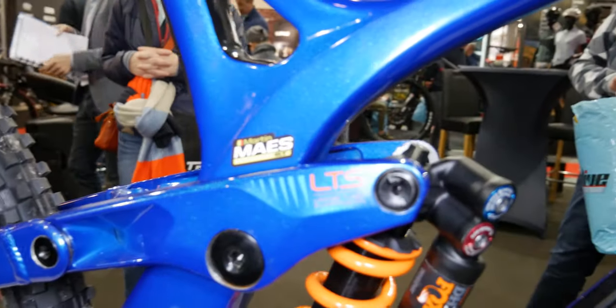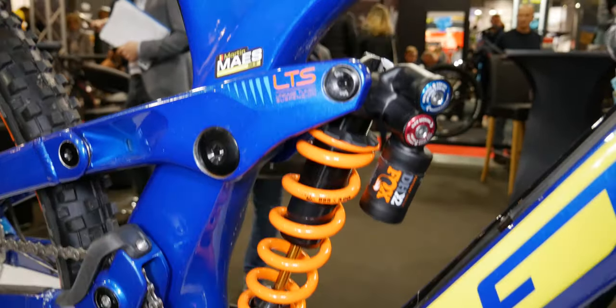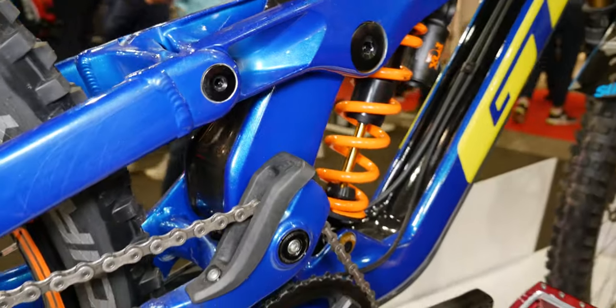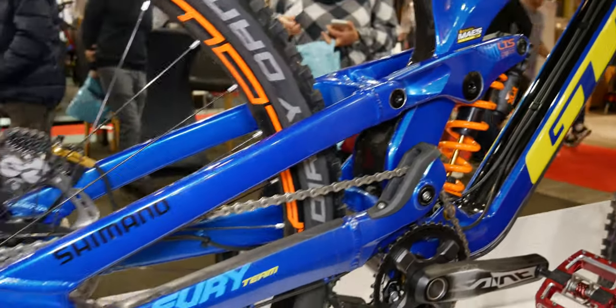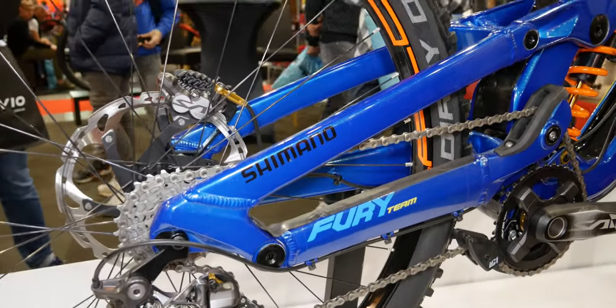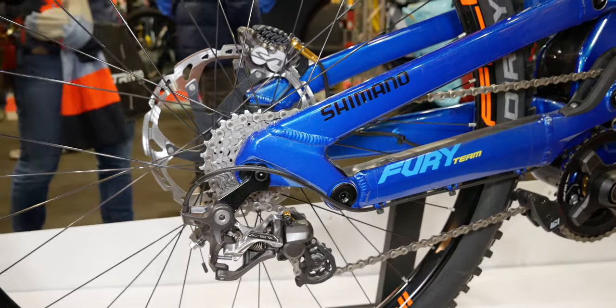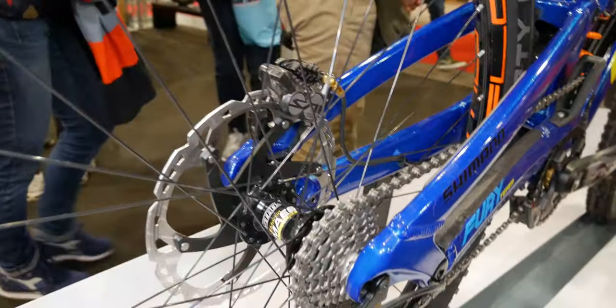The reason I picked this one is because it's got a virtual pivot — not a VPP, but it's not a single pivot either — and it's got that idler wheel. We're also seeing that on a new trail bike still in development. I'm really interested in seeing where this mountain biking technology goes, because this bike looks gorgeous and I really want to see it on more trail bikes — especially here in Belgium where we don't really have mountains.